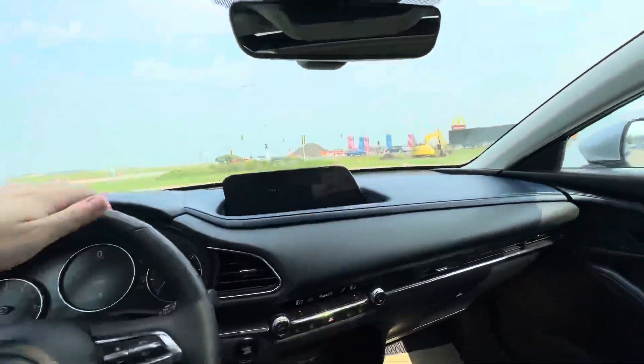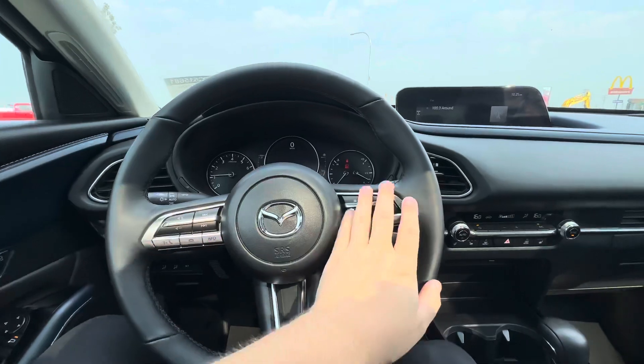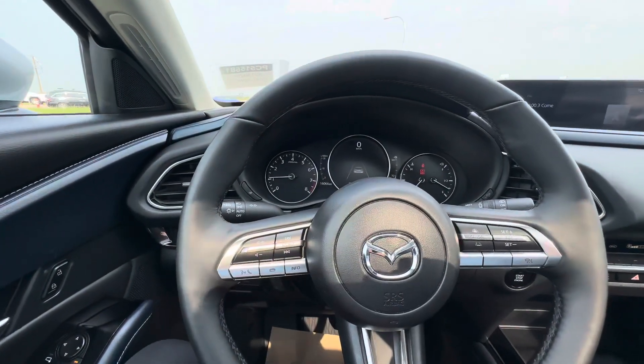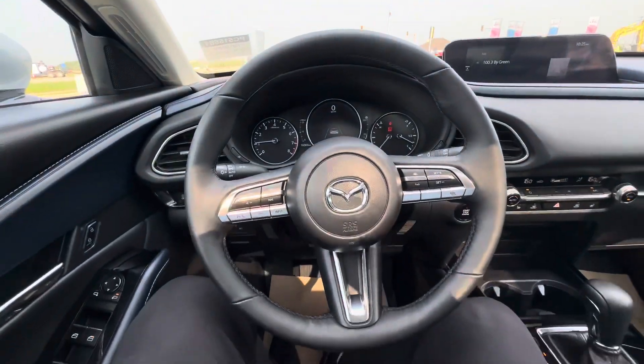You can pick up calls, change songs, and adjust volume right from your steering wheel. You'll also have distance-pacing cruise control, automatic headlights, automatic high beams, and rain-sensing windshield wipers. The screen is currently sitting at exactly 16,066 kilometers on the dash.